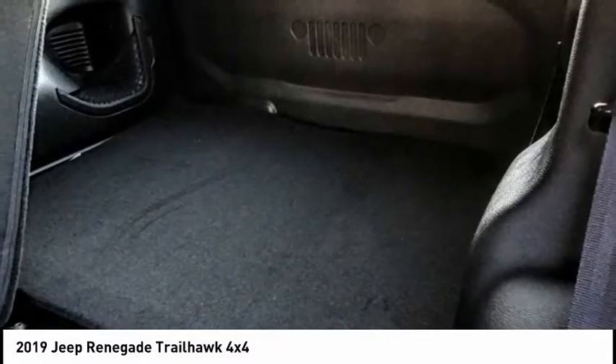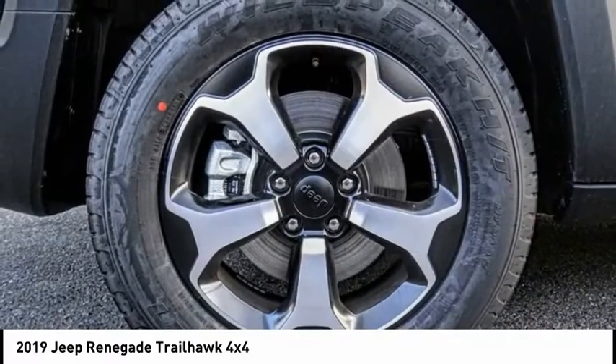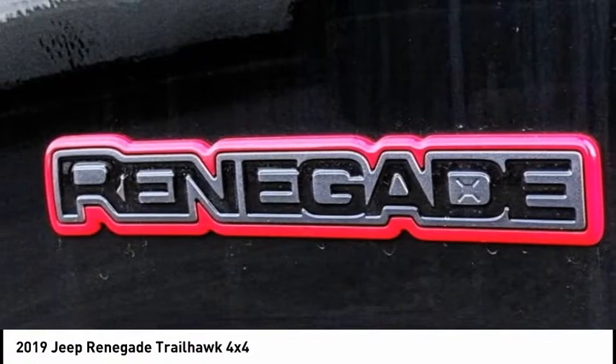Come see the car for yourself. The Jeep Renegade.